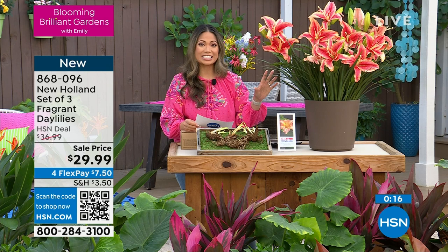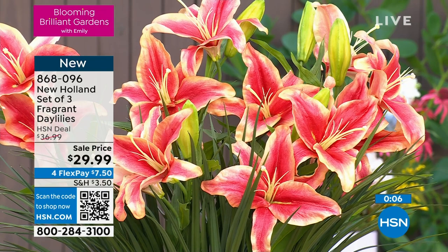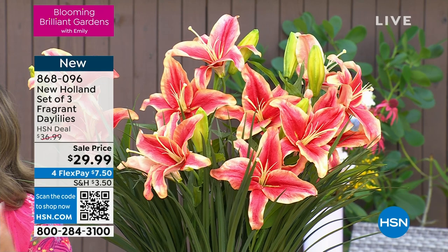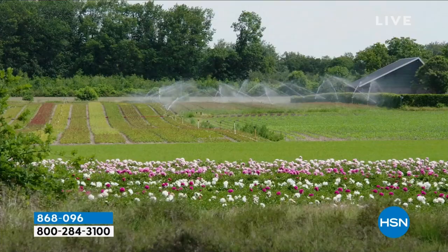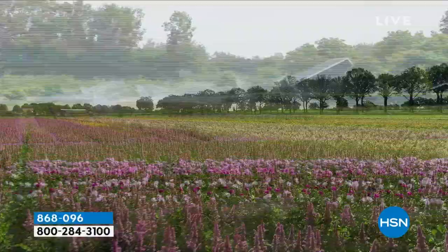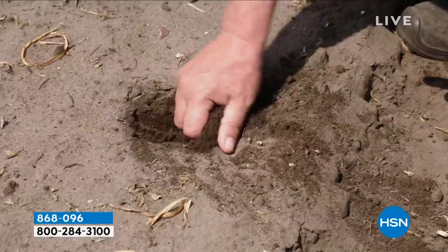Fragrance is all what it's about — in our gardens what we want are those gorgeous, beautiful pollinators coming to visit us: the bees, the butterflies, and those hummingbirds. If you're brand new to HSN and you're saying, oh my gosh, I need that in my life — we're going to give you an extra $10 when you sign up for the HSN credit card. We want to make sure you're getting the best deal possible and say welcome to the brand. These gorgeous flowers are coming direct from the Netherlands.